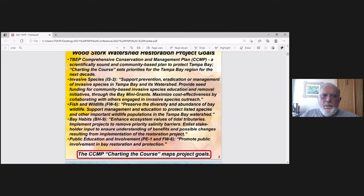And lastly, public education and involvement — promote public involvement. So where we get our goals in this project is from the Tampa Bay Estuary Program CCMP.